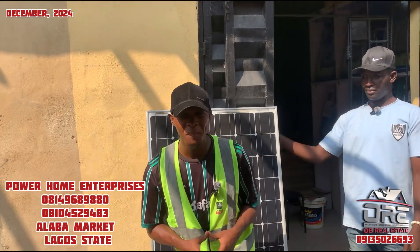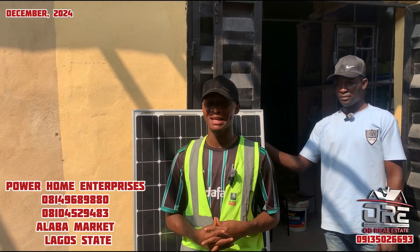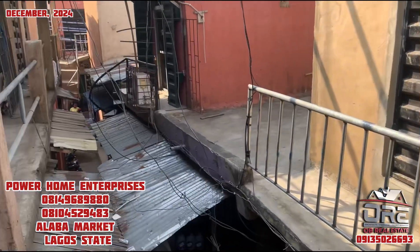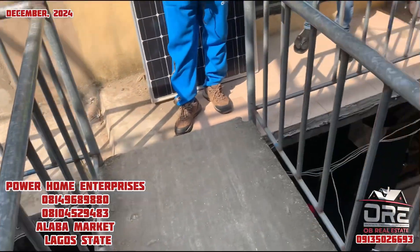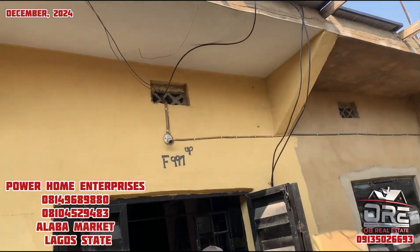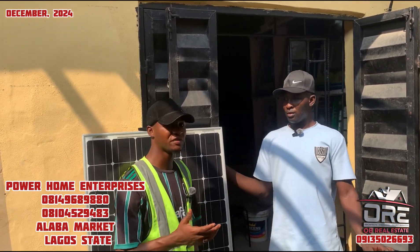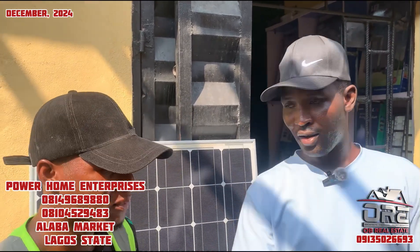Good day everyone, my name is OBVN State and we are here today at Alaba International Market, Lagos State. We are here to present to our viewers and interns all over the world, both at home and in the diaspora, one of the best places to get solar lights and all kinds of poles for installation. I am here today with my friend and brother — can you tell the viewers your name? My name is Power Home Enterprises.